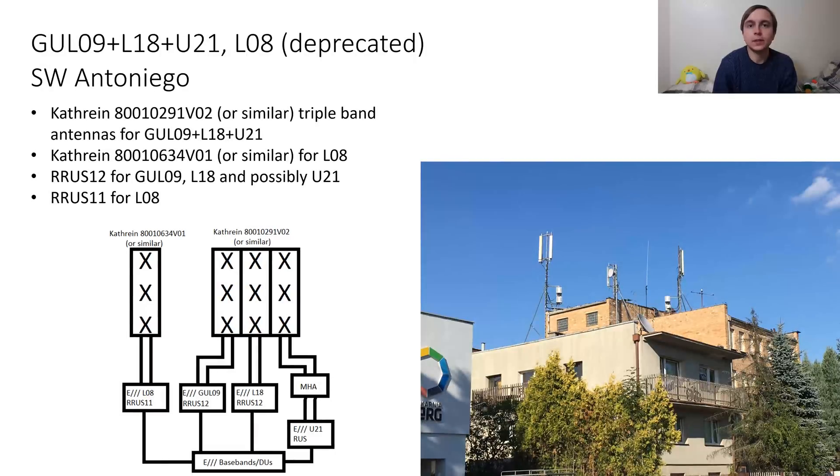This site is fairly similar in terms of what it's specified to carry but does it in a fairly different way. The single low band Kathrein for the L08 is the same; however, the remaining technologies are carried on triple band Kathrein antennas which have two low ports each and four high ports each, and therefore carry the G09, L18 and U21.